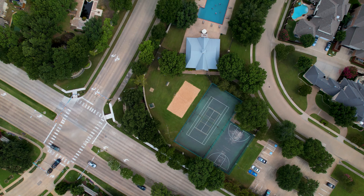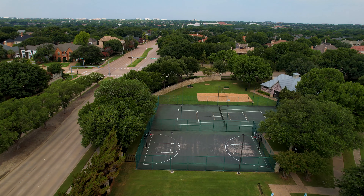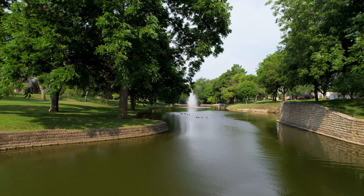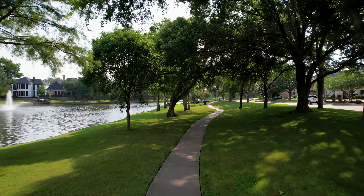The neighborhood has a private recreation center with a community pool and tennis. It also has high-end features like stone bridges, tree-lined streets, five lakes with fountains, and hiking and walking trails all throughout the neighborhood.